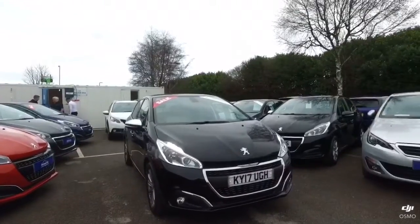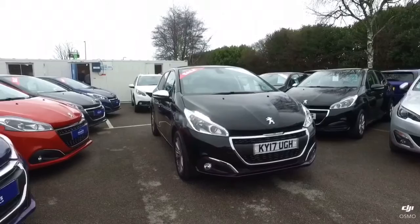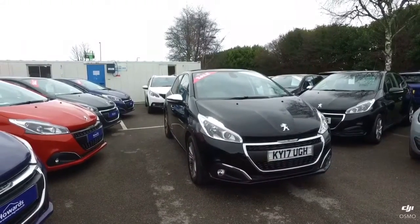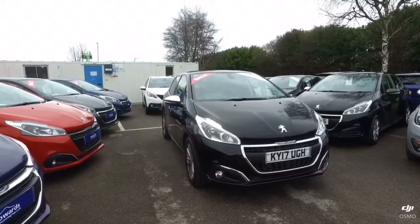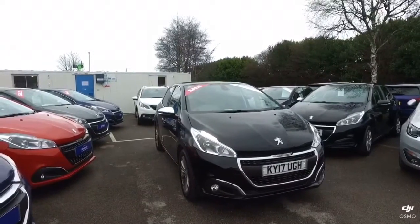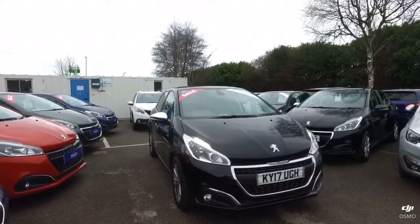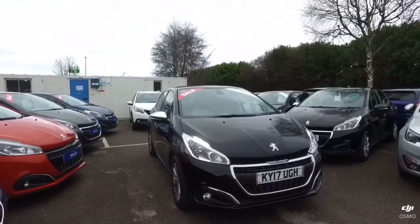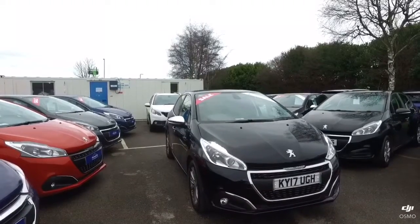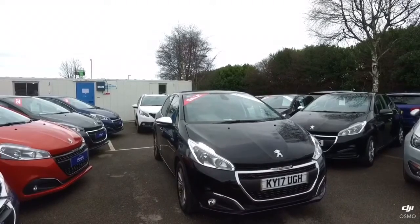I'd like to say thank you once again for taking your time to watch this video on the 208. The vehicles here at Howard's Peugeot have got the very highest levels of preparation — if a service or MOT is due within six months, this would be done prior to collection, and all vehicles must have a full safety check and multi-point check. If you have any questions on this model or any others we have in stock, or about the funding methods available, please don't hesitate to give me a call on 01935 403040. My name's Sam Jackson and I'll be more than happy to help. I look forward to hearing from you soon — thank you and goodbye.